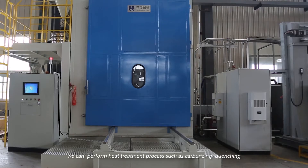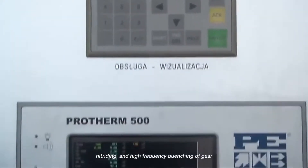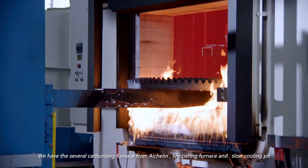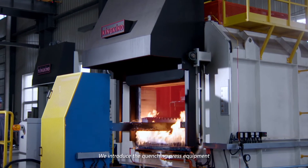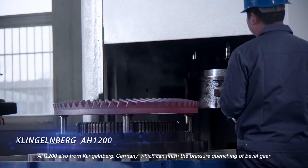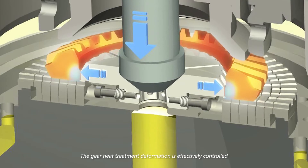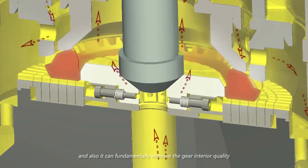At the heat treatment workshop, we can perform heat treatment processes such as carburizing, quenching, nitriding, and high-frequency quenching of gears. We have several carburizing furnaces from Eichelin, tempering furnaces and slow cooling pits, CNC shot peening, and surface quenching machines. We also introduced the quenching press equipment AH-1200 from Klingelberg, Germany, which can finish pressure quenching of bevel gears with diameter within 1,400 millimeters. Gear heat treatment deformation is effectively controlled, and the gear interior quality is fundamentally improved.